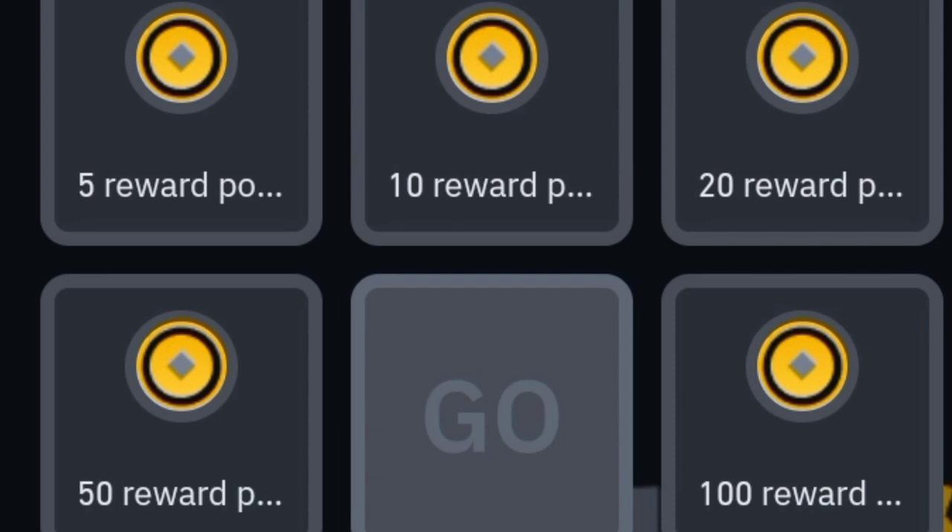Complete March missions. In this video, I am going to tell you how to get rewards from Binance through March missions. These are reward points: 5, 10, 20, 50, 100, 120, 150 — such points are available for you.